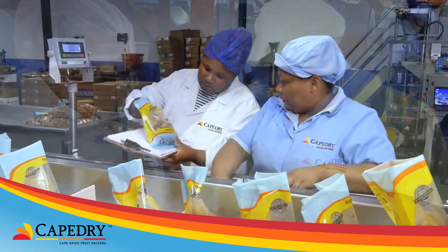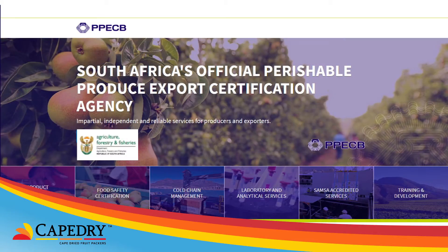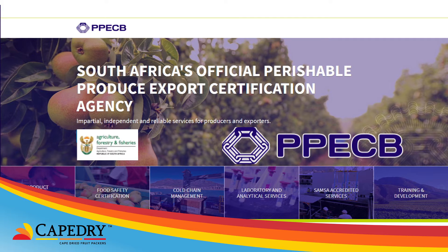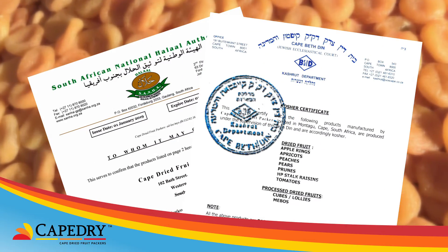These international standards and food safety regulations are often exceeded, and inspections are done by the PPECB, who regulate all exported perishable food products. The products are halal, kosher and kosher for Passover.